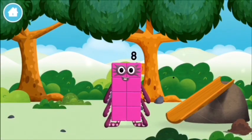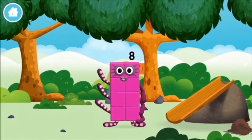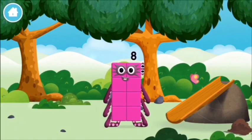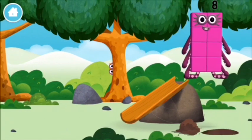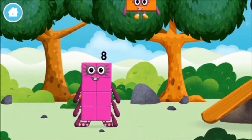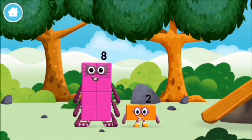You made a new number block! You've found a number block. I love things there are two of.